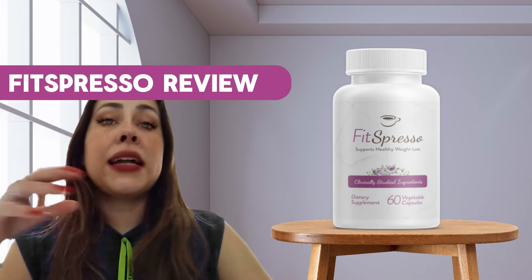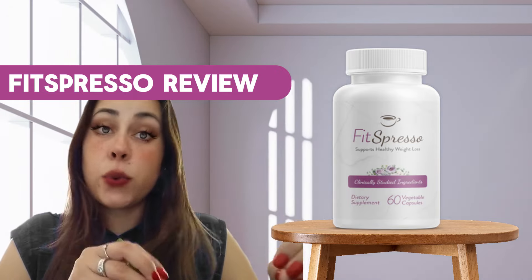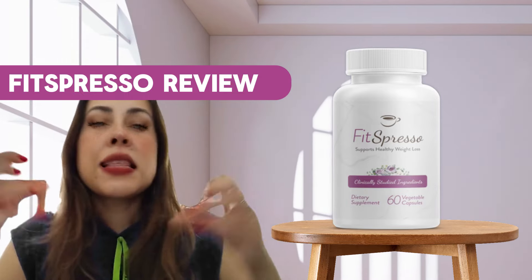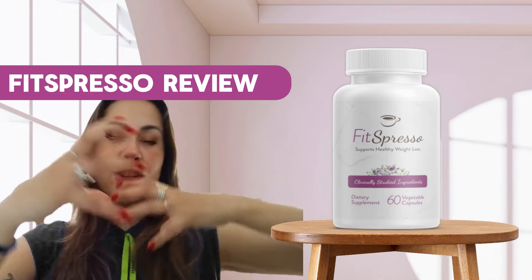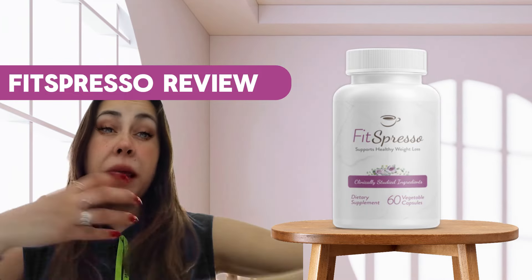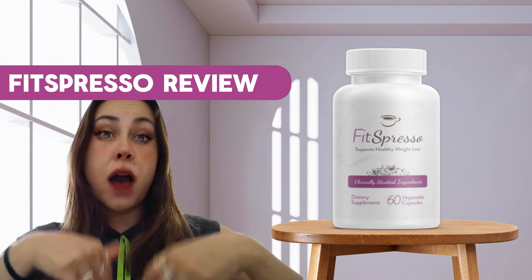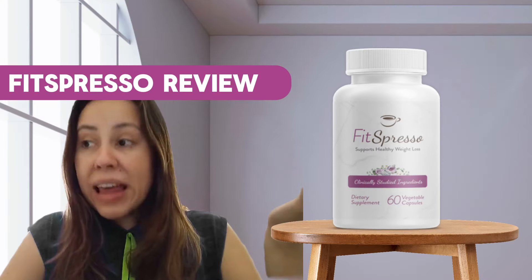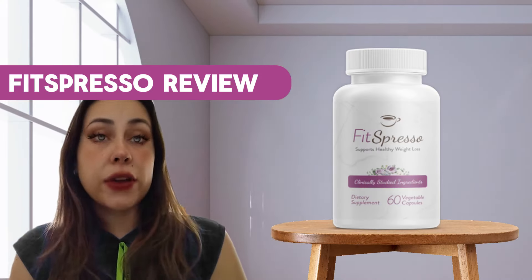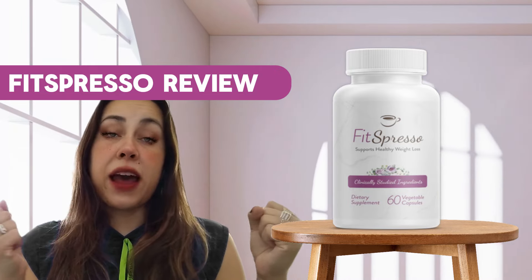What Fitzpresso does is combine the power of super synergy, which is six clinically proven ingredients that, when combined with coffee, electrify your metabolism. Your metabolism, rather than just working normally, is actually going to speed up, locate all your fat stores, your stubborn fats, and flush them off through your fat burning window. This allows for all-day fat burning. That's how Fitzpresso works, and it is very important that you take it with a cup of coffee to get that super synergy effect and electrify your metabolism.